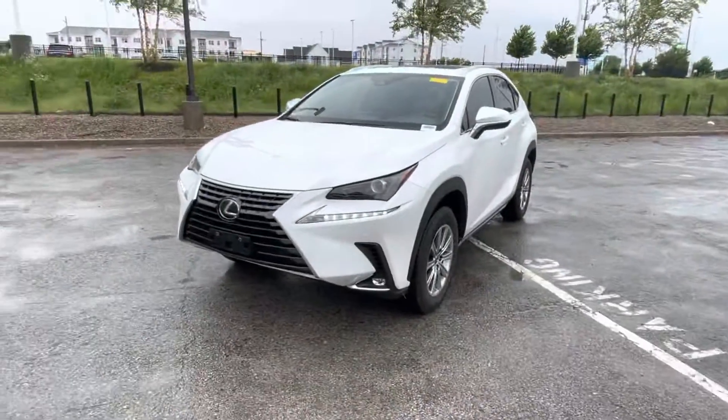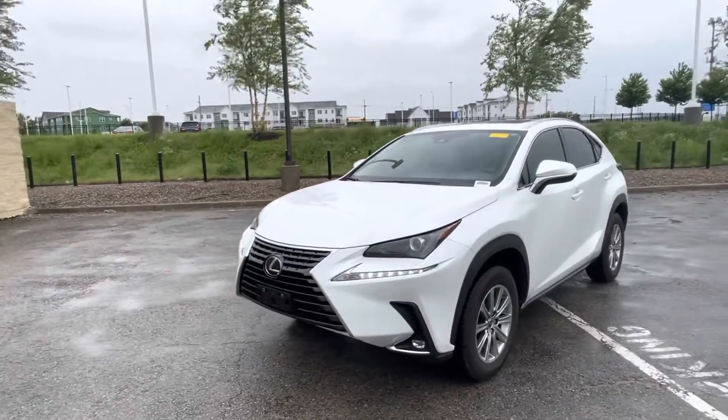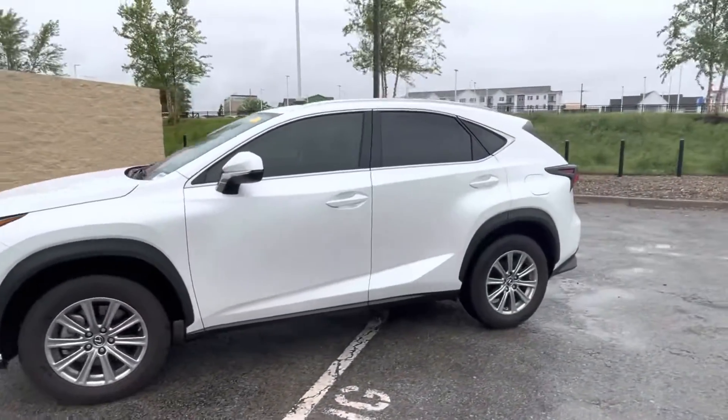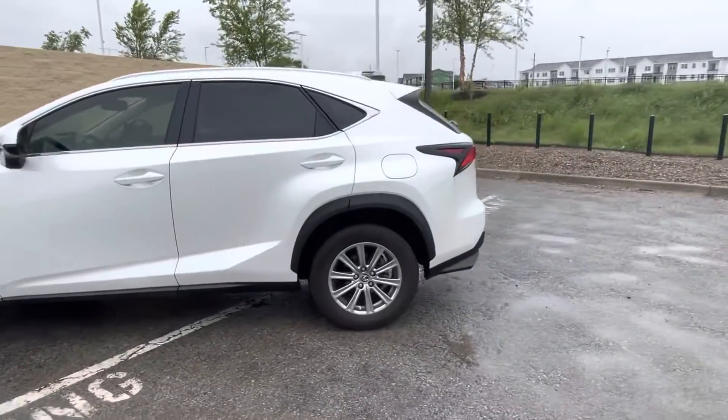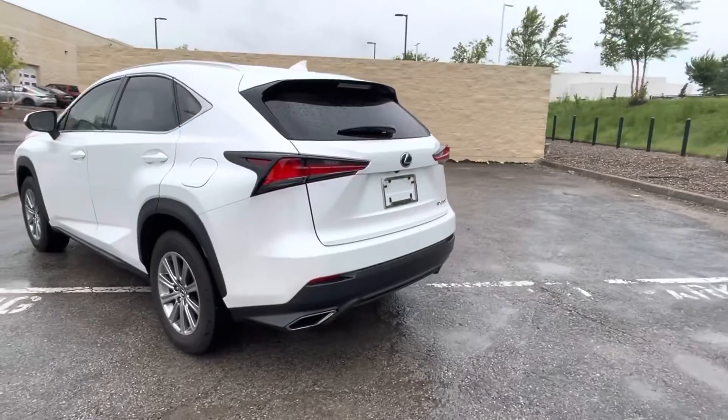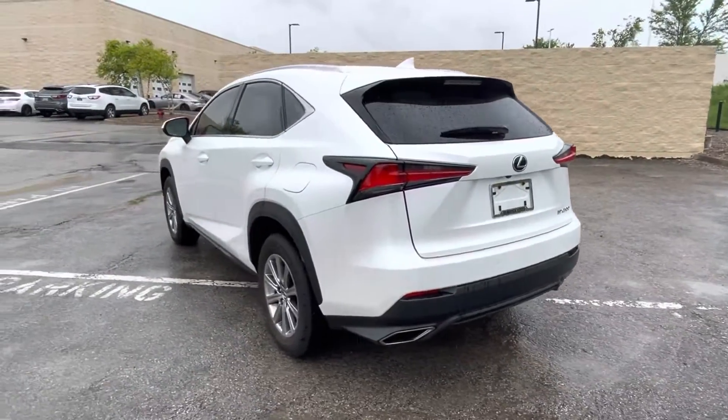Hey, this is Sean at Hendrick Lexus North. Just doing this quick video walkaround for you on the 2021 NX. This one is white with the red interior. Now this one was just traded in so it may be just a tad dirty — we haven't gotten our detail done on it yet, but really it's not bad for a vehicle that hasn't been cleaned yet.